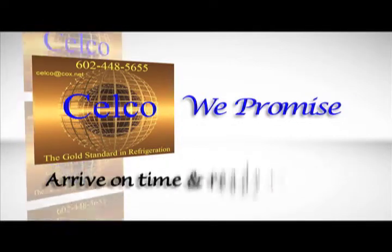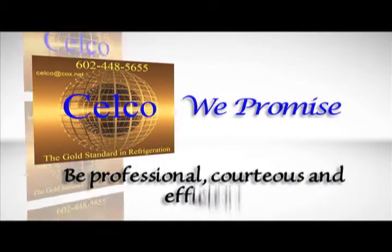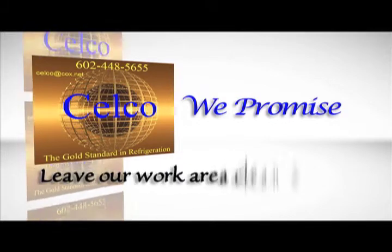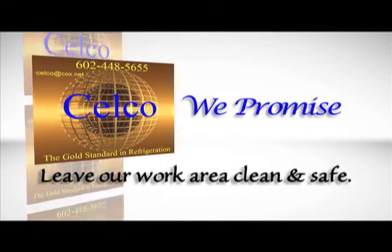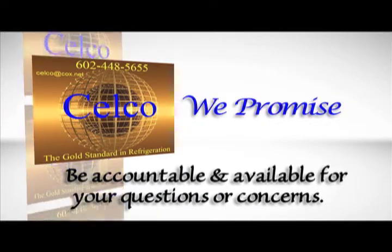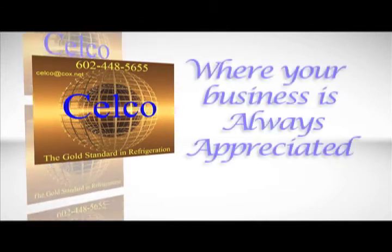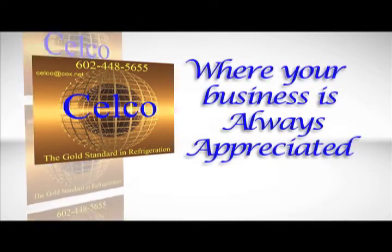Arrive on time and ready to work. Be professional, courteous, and efficient. Leave our work area clean and safe. Be accountable and available for your questions or concerns. SELCO — where your business is always appreciated.